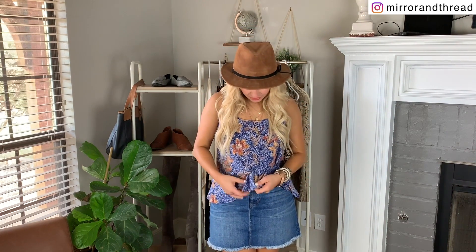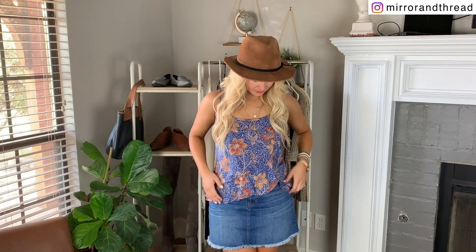Real quick — this top that I'm wearing is actually a Walmart find too. I didn't include it in the video because it's not very work wear, but you could throw a cardigan over this and make it work wear. I just wanted to share that because it's really cute and super affordable too.